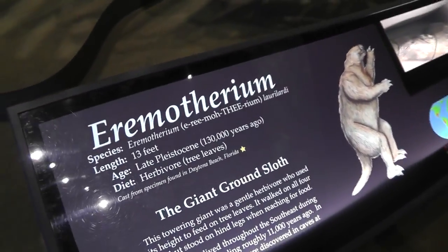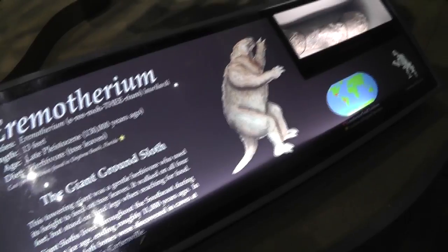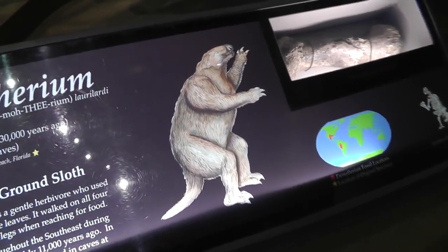Is that what it's supposed to look like? That doesn't look like much of a dinosaur — looks like a big groundhog.